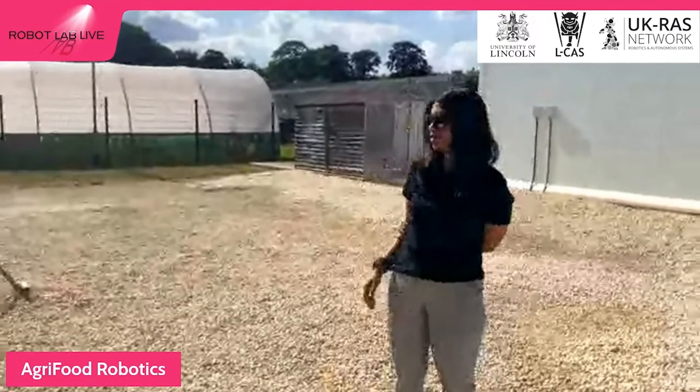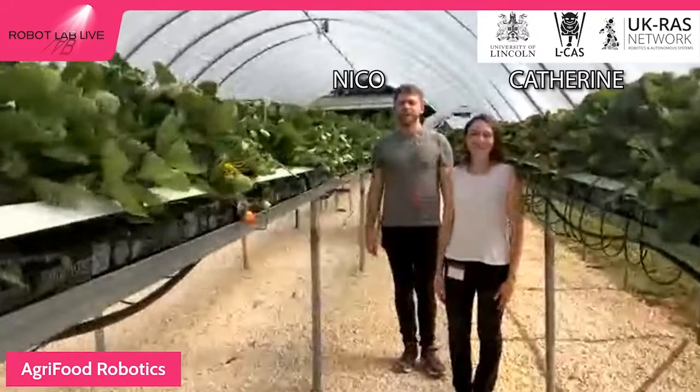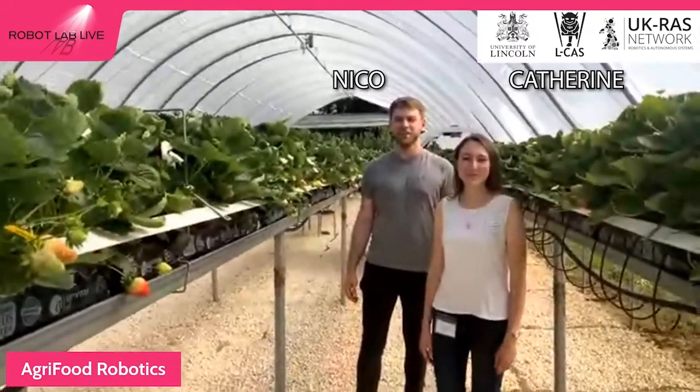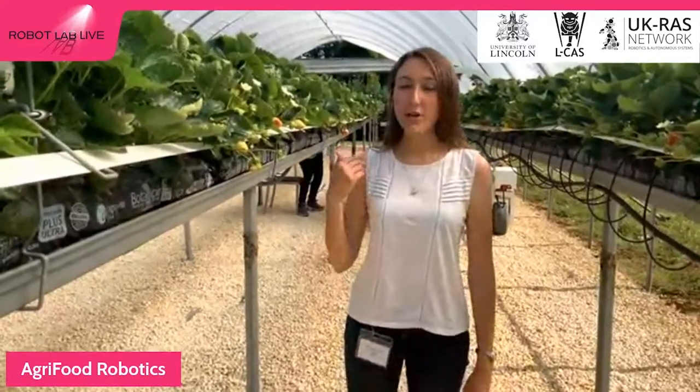We'll now move over to Catherine and Nico, who have something very interesting to share. Hi, I'm Catherine. I'm Nico. We're also PhD students here at the University of Lincoln. Today we're going to show you the basics of a fruit counting system. As Gary already mentioned, today we have a lovely bright warm sunny day at Rise Home, which means the fruit will be ripening really fast. This poses a problem for farmers because they need to know when their fruit will ripen and what volumes of fruit they can expect ripe at any point in time — important for labour scheduling and whether they'll meet their market requirements.